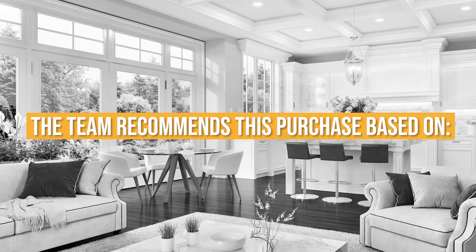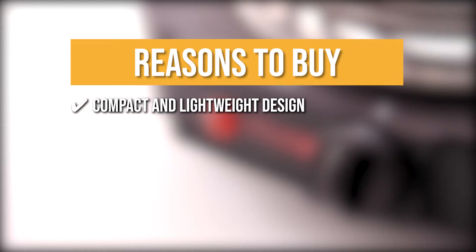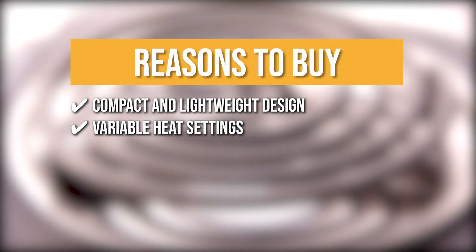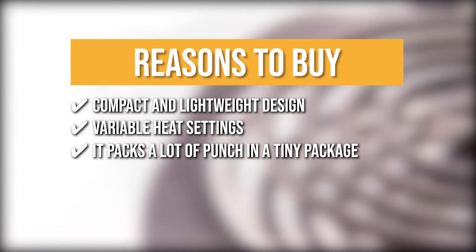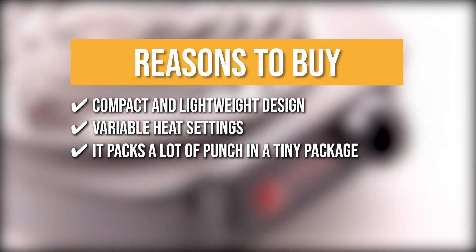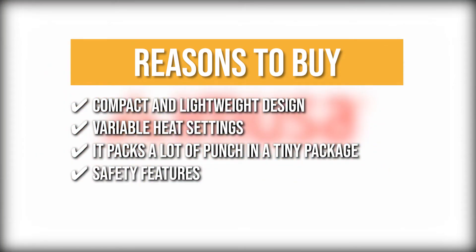The team recommends this purchase based on the following. Compact and lightweight design: its cute design isn't just for aesthetics — rather, it makes for an ideal burner for college students in dorms, young adults living on their own, and people living in small spaces. Variable heat settings: the temperature knob turns on the burner and then goes to three levels, which are low, medium, and high. It packs a lot of punch in a tiny package: thanks to its 1,100-watt heating element, it has a surprising amount of power for its size. Safety features: its base is fitted with non-skid rubber feet for added stability, and it automatically shuts off when it reaches temperatures too high.